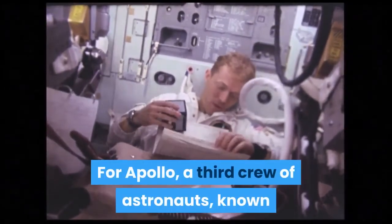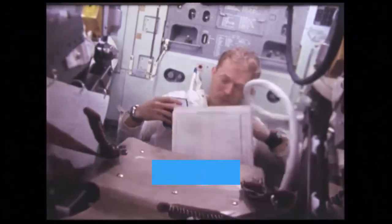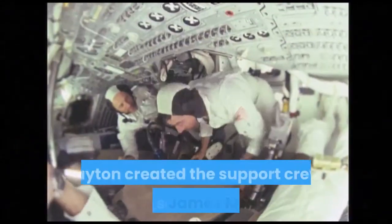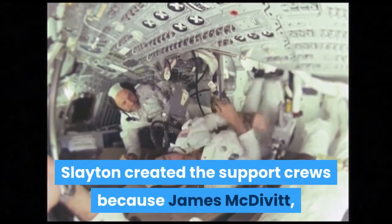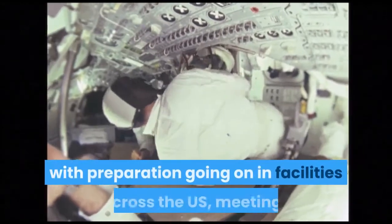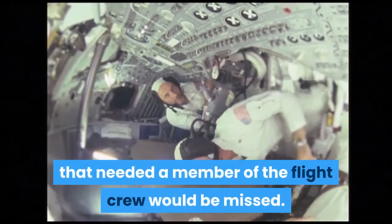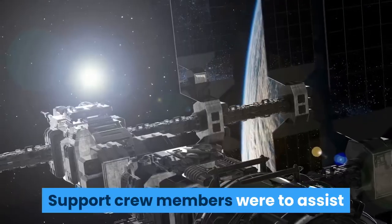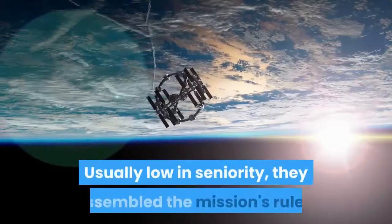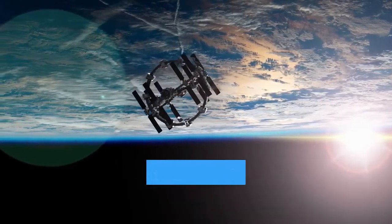For Apollo, a third crew of astronauts known as the support crew was designated in addition to the prime and backup crews used on projects Mercury and Gemini. Slayton created the support crews because James McDivitt, who would command Apollo 9, believed that with preparation going on in facilities across the US, meetings that needed a member of the flight crew would be missed. Support crew members were to assist as directed by the mission commander, assembling the mission's rules, flight plan, and checklists, and keeping them updated.